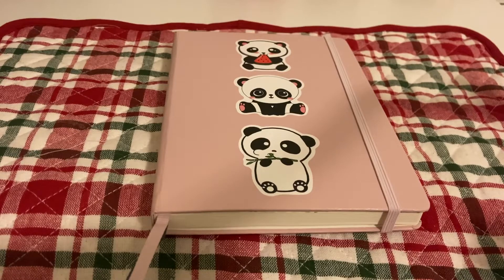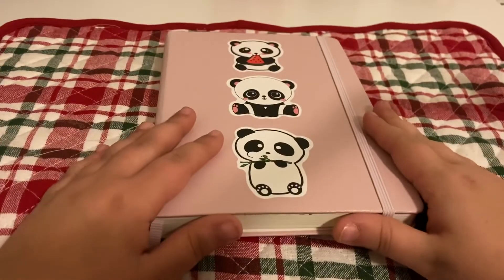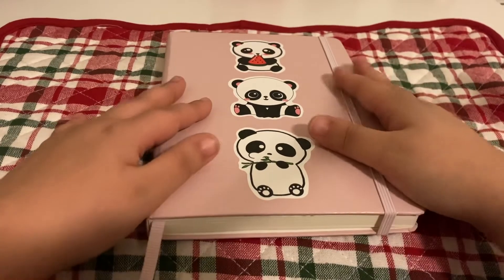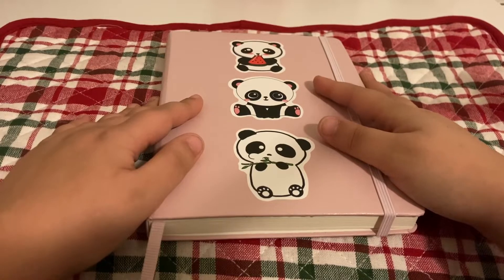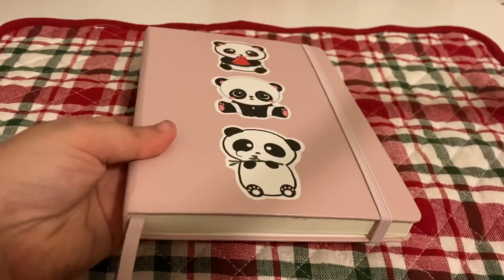Hey everyone! Today I'll be showing you my planner bullet journal for 2022. It's a nice little panda one that goes with my whole theme for the channel. I've always loved pandas and everything panda-ish, and since I already had pink, I decided to keep it exactly how it is.